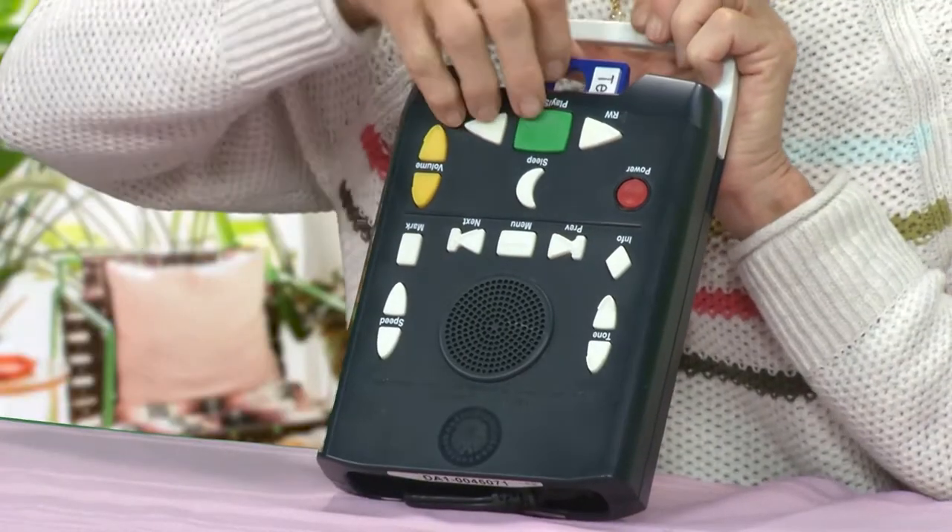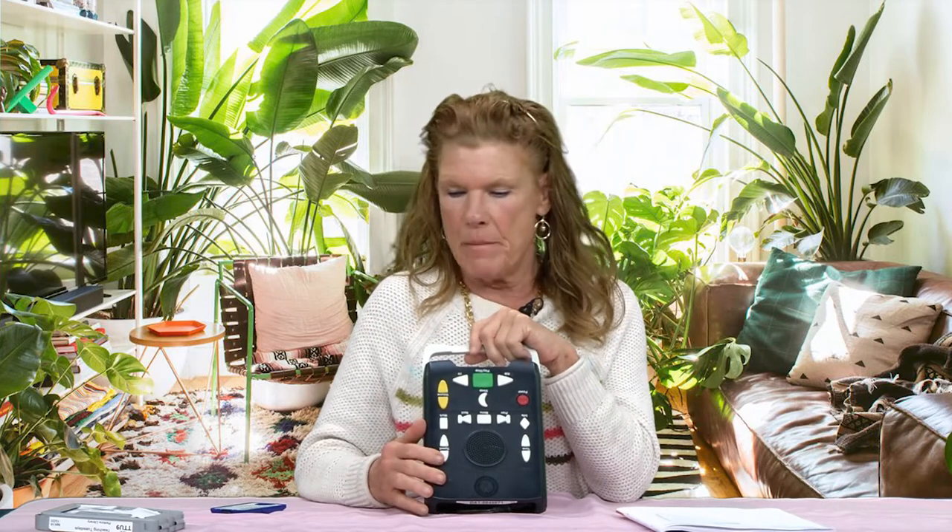This is your playback reader. You simply take your cartridge, insert it in, press play, and it will read the book to you. This was designed for people who have low vision — the buttons are really big. It's got a play button, fast forward, rewind, and pause. It almost reminds me of the old recorders. They're very, very easy to use — if I can figure it out, anybody can.